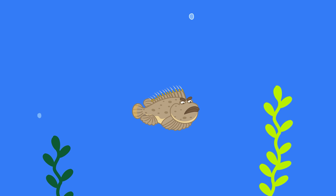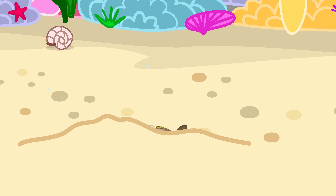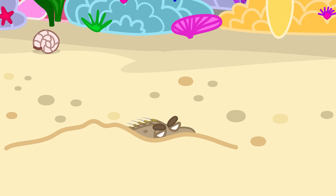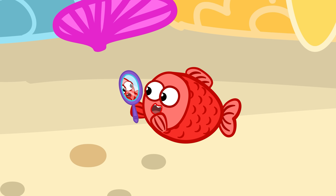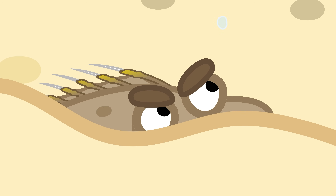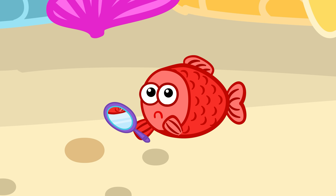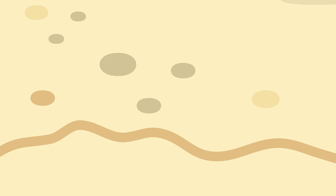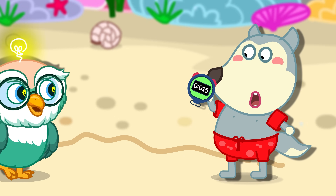The name stonefish comes from its special appearance, which lets it perfectly disguise itself among rocks or coral. Stonefish usually stay still on the sandy sea floor or coral, waiting for prey to swim by. When prey comes close, it strikes and swallows it in just 0.015 seconds.